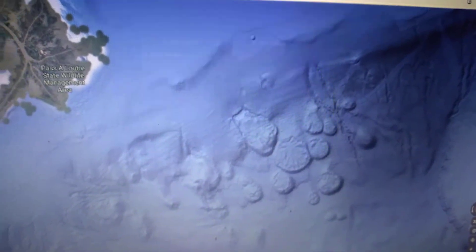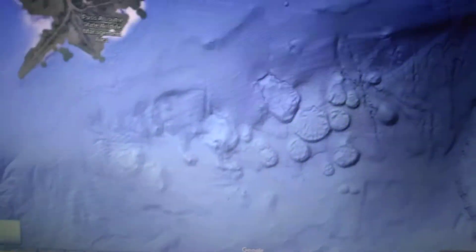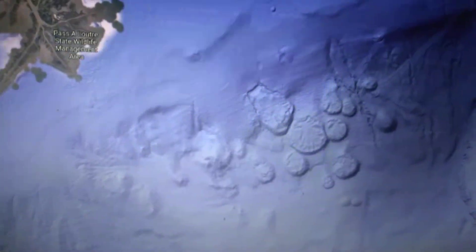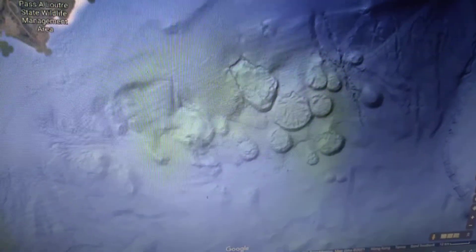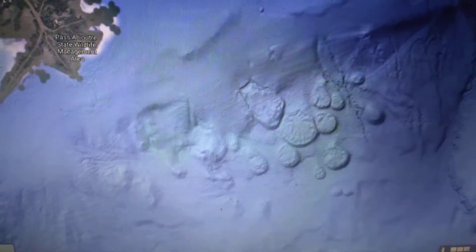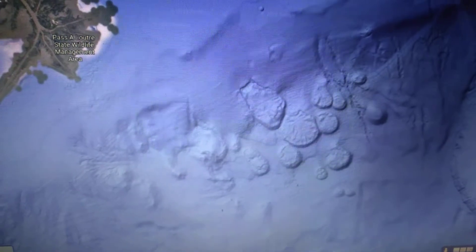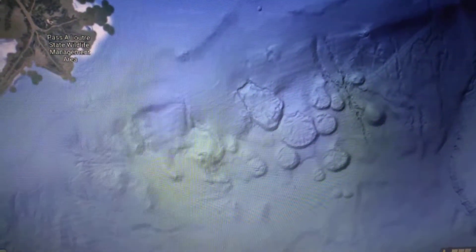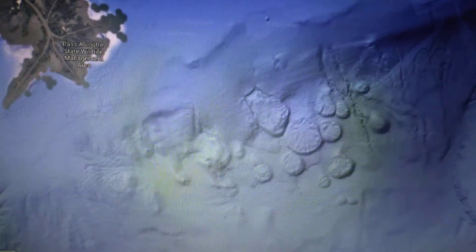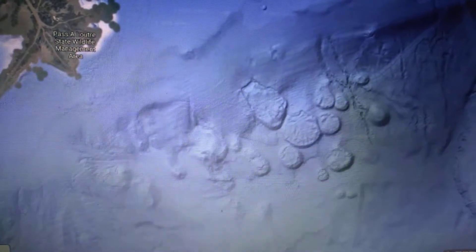I just wanted to point something out: if you go on maps and specifically look at the oceans, there's a lot of weird stuff or things that look very odd. I'm not at all saying this is some kind of base or something supernatural or anything like that necessarily, I'm just pointing out how strange these structures are.